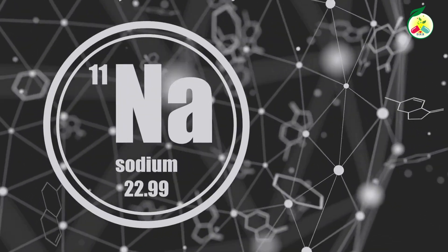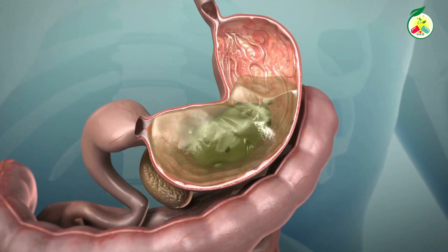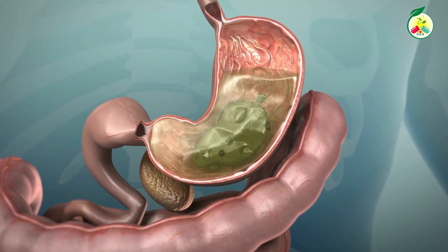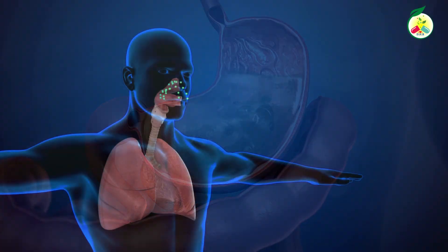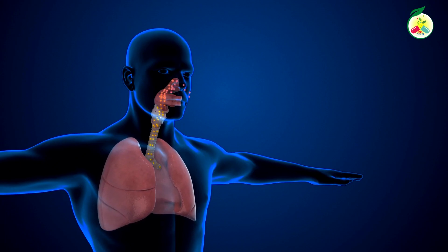On the other hand, baking soda is known for its alkalizing properties, which means it helps balance the body's pH and combats acidity. It can also help relieve stomach problems such as heartburn and reflux, and even help control bad breath.